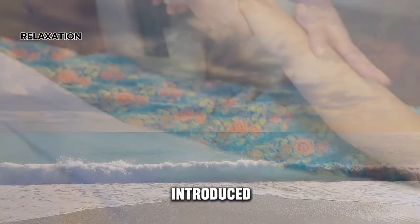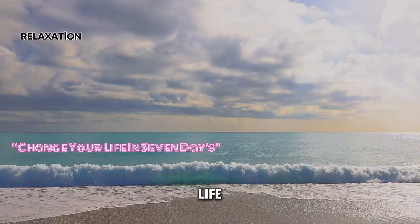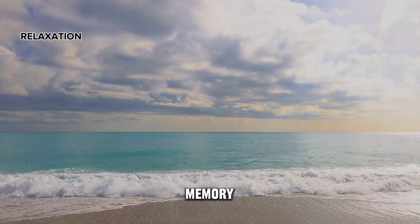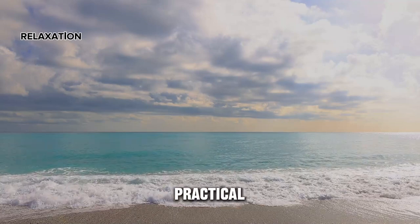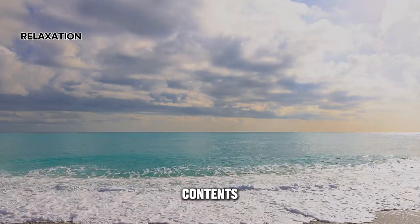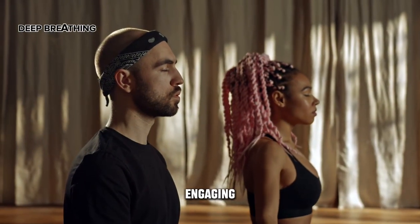The author refers to relaxation techniques introduced in the book 'Change Your Life in Seven Days' to help alleviate stress and enhance memory. For more details and practical application, it is recommended to refer to the specific content in the book.